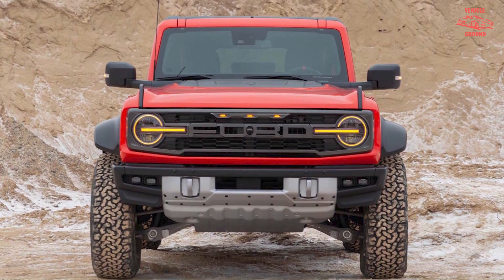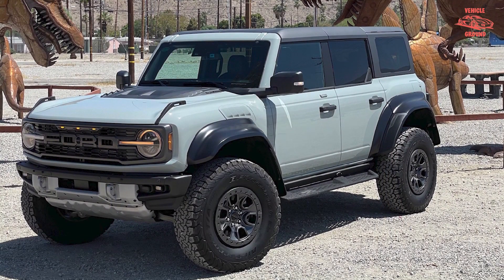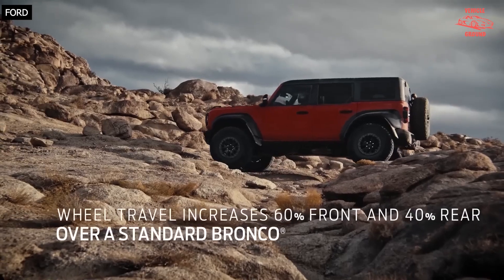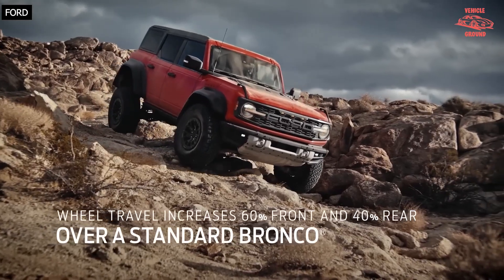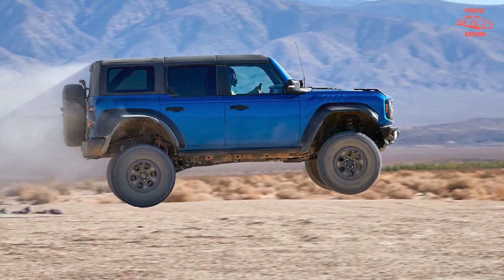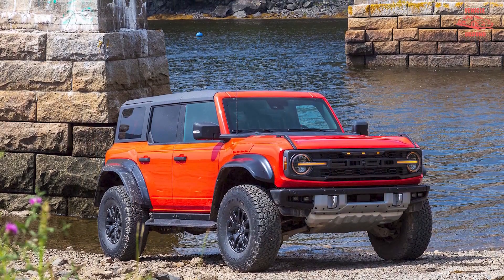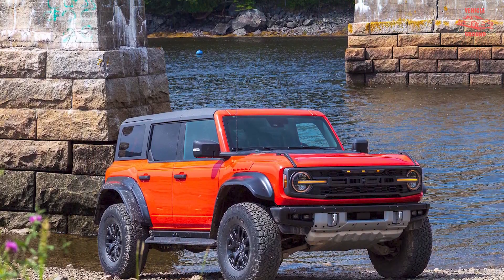Although it flaunts enhanced off-road abilities with a widened stance and massive flared fenders, the Bronco Raptor still shares its interior design and dimensions with the regular Bronco. That means it comes standard with rubberized flooring, marine-grade vinyl upholstery, and an overhead set of auxiliary toggles. Those who want a more luxurious cabin can opt for leather trim seats.